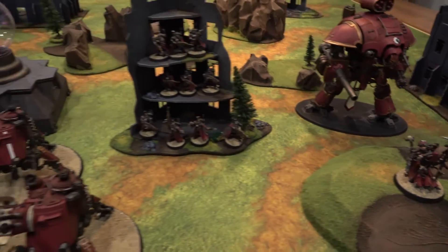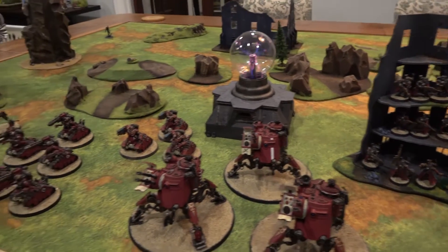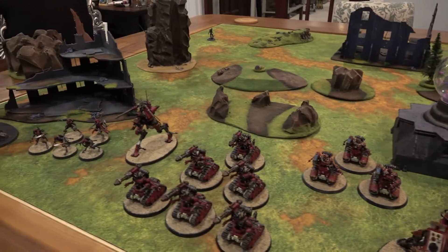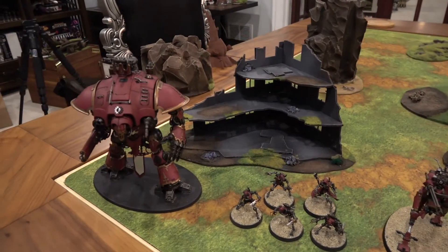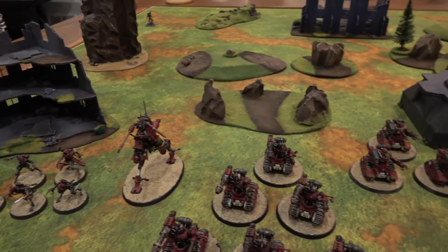This army has now been added to the collection, which means we now have four fully painted armies in order to bring you fantastic battle reports here at Cool Guys Nation.